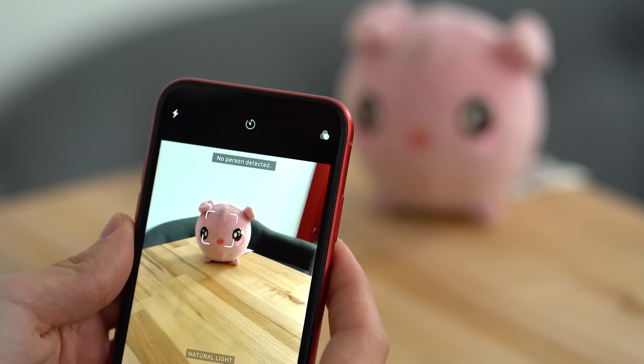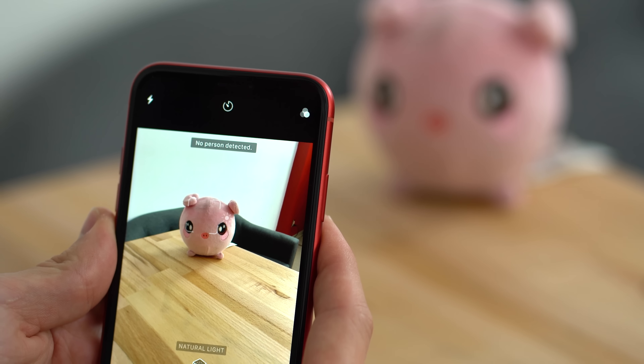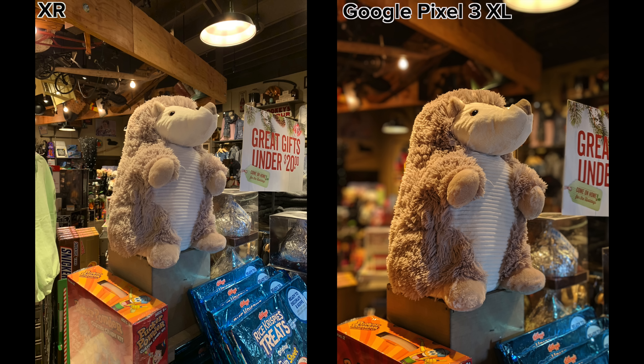The biggest issue with the iPhone XR's camera is that you can't take portrait photos of objects like you can on the XS. Apple quietly mentioned this, but most consumers only found out when they got their hands on the iPhone XR and started taking photos. It only makes sense that if you can take a portrait photo of a person, objects should work as well — other single lens phones like the Google Pixel 3 can take them, so why can't the XR?